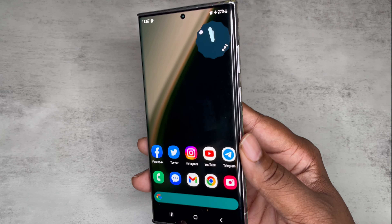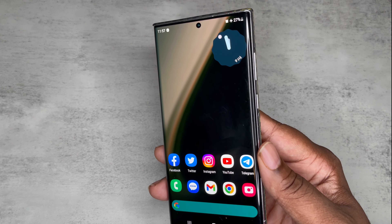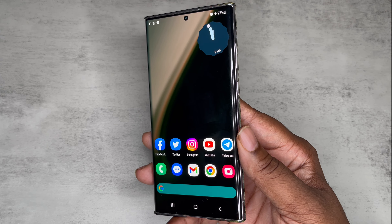With that being said, I want to talk about the update that this device just got. We just got the January security patch on this device.